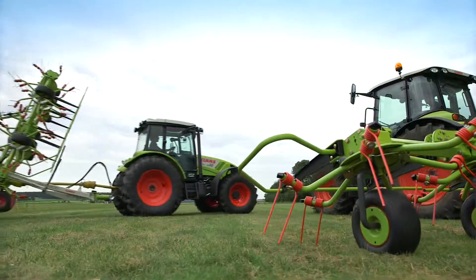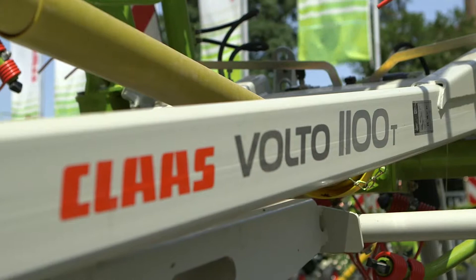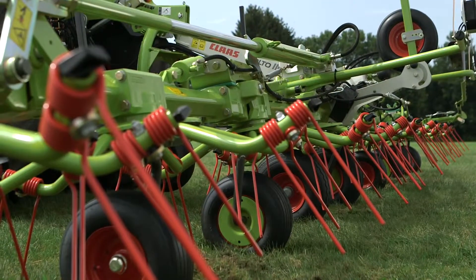The Volto 1100 is the first 10-rotor tedder that can be mounted on a three-point linkage. Two versions are available: the Volto 1100T, which is trailed, and the Volto 1100, which is a compact machine with three-point hitch.